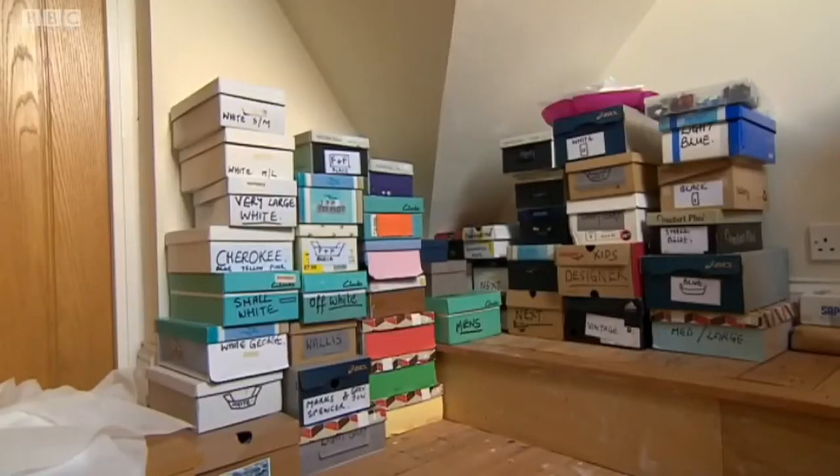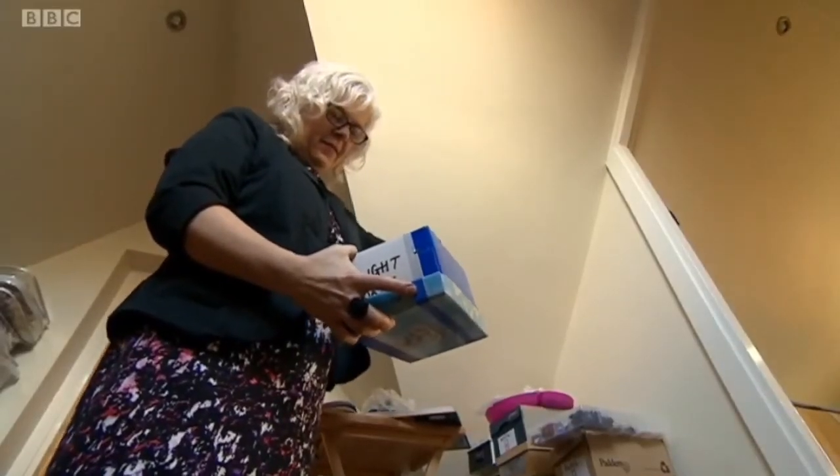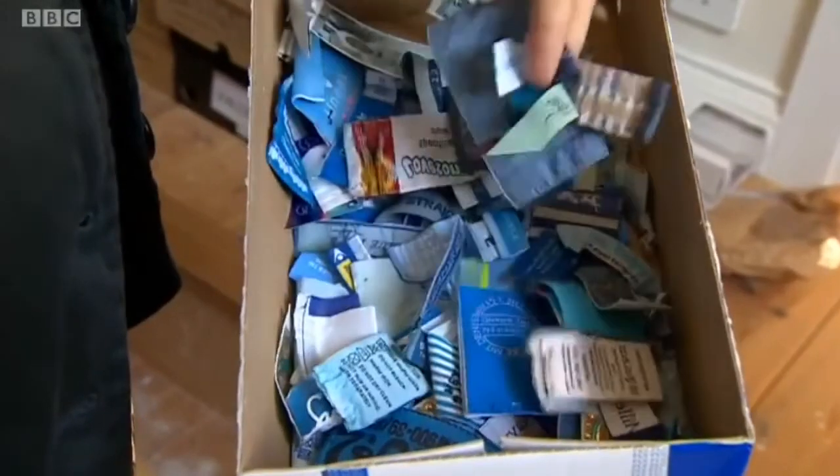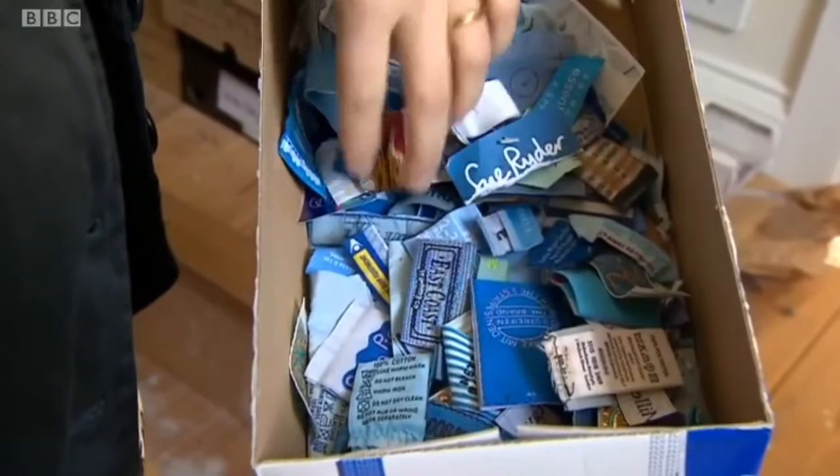Where do you get the labels from, because you have used tens of thousands of them? I normally collect them from charity shops, from rags — clothes that are going to be rags. That's my main source of collection. But now I'm a little bit more well known, people do send them in the post.